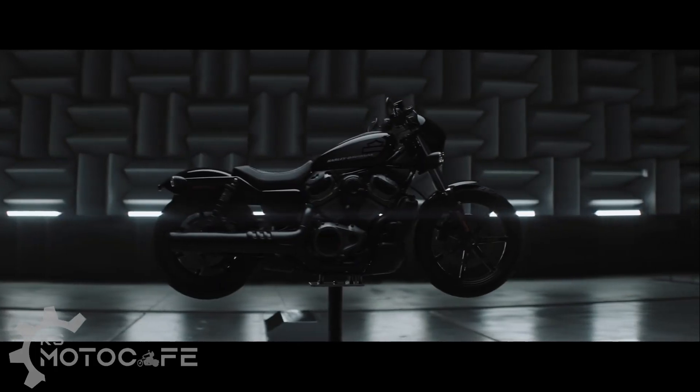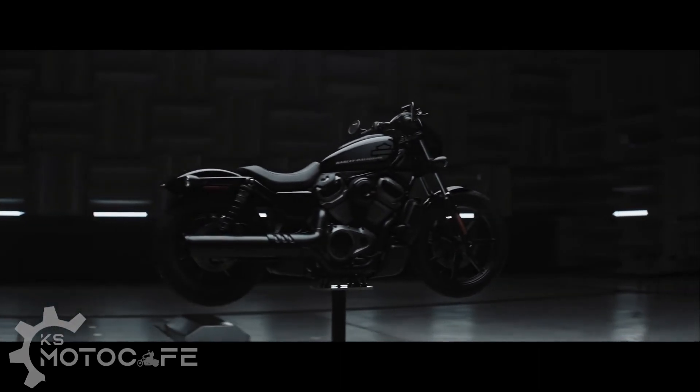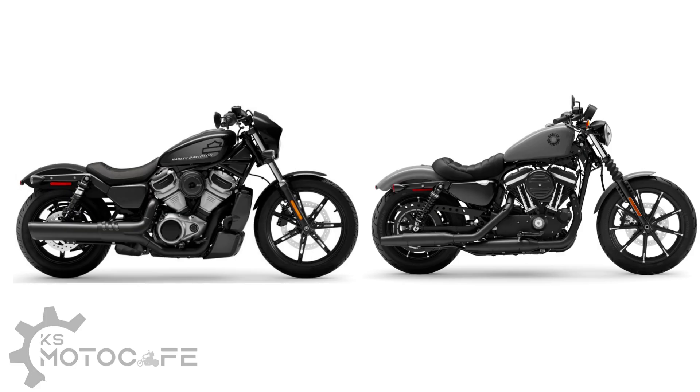So what are the pros? It looks like a Sportster. Unlike the Sportster S, which took the Sportster name but looked completely different, this new Nightster 975 actually does look like a Sportster. If you put it side by side with my Iron 883, you can see the resemblance.